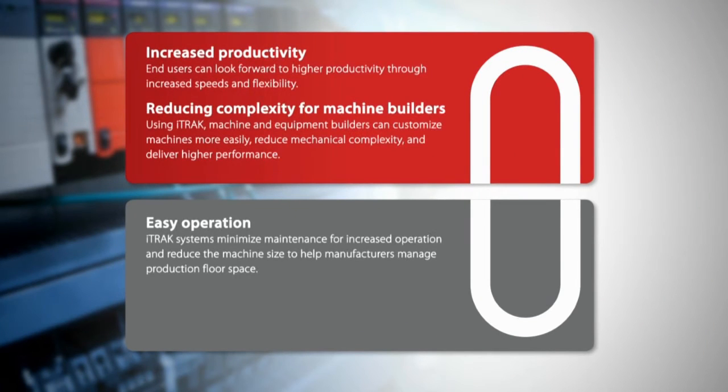My name is Marco Cassani. I'm European sales responsible for ITREC technology. Quite often I receive the question to define what is an ITREC. ITREC is essentially an innovative motion system based on independent moving carts or movers which are running on a track that can be of any shape the customer wants.